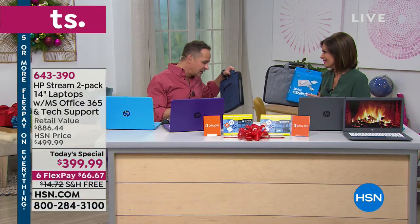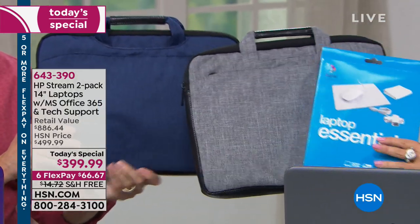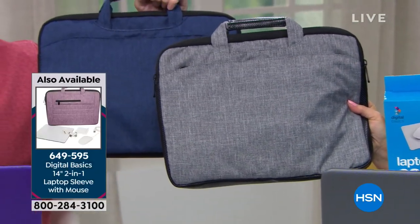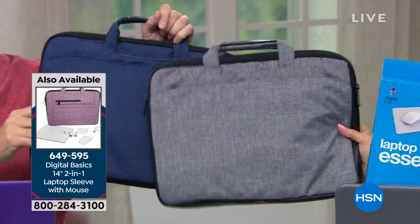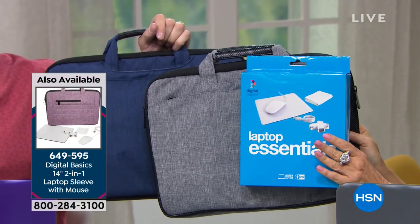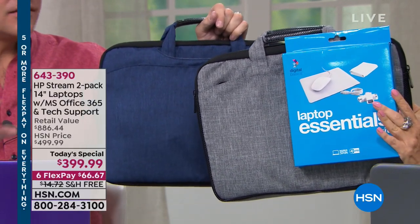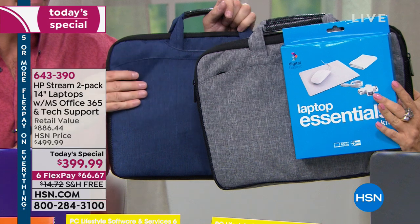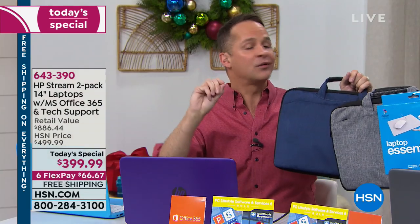We have the purple and blue available again — only about four dozen in purple, so good luck with that. We have the gray and the blue. You're going to get the case, and you can also get the laptop essentials kit, which includes your mouse. The computer has a gesture pad, but when you pick up the laptop essentials kit, you choose your color — purple, blue, or gray bag — and you get a mouse, a mouse pad, a USB hub, and a micro cleaning cloth. It's a great little extra at $39.95, with free shipping and five flex payments.